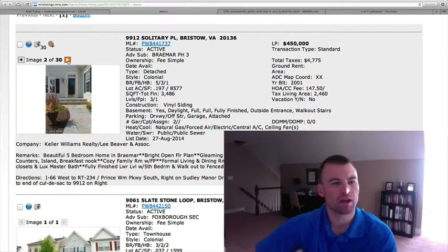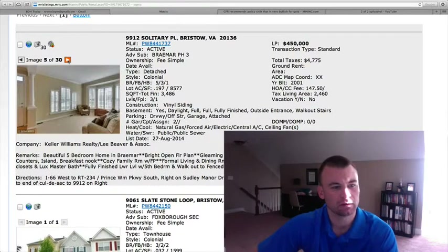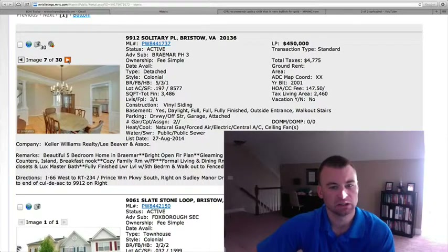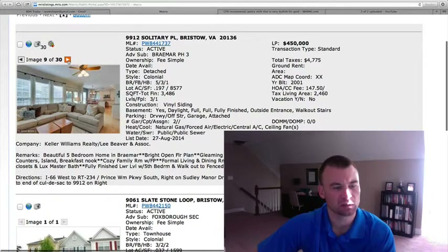Nice little stone walkway heading up to the house. Hardwood floors in the entryway. Carpet in the formal living room. Dining room is hardwood. As you can see the moldings there, it looks like custom paint and chair rail. Family room area with hardwood floors as well.